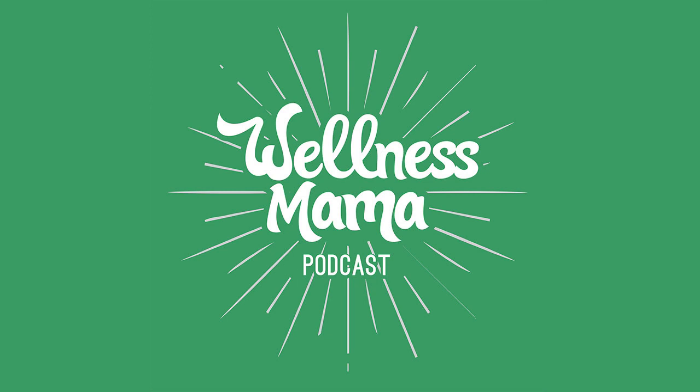You can save big on Gaia Herbs as a listener of this podcast by going to Gaia Herbs website and using the code wellnessmama, all one word, at checkout to save 20%. So again, gaiaherbs.com forward slash wellnessmama. Make sure to use the code wellnessmama to save 20%.